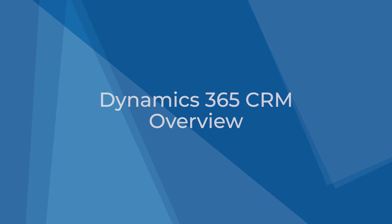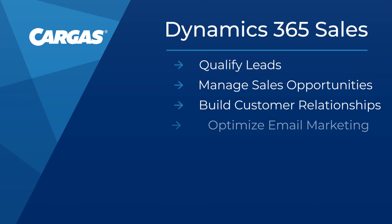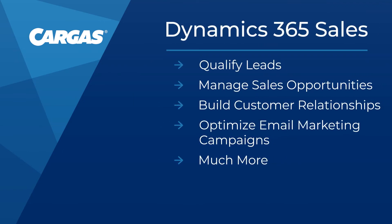Dynamics 365 CRM is Microsoft's customer relationship management solution. It's made up of several separate applications. The popular Sales app allows businesses to qualify leads, manage sales opportunities, build customer relationships, optimize email marketing campaigns, and more. Dynamics 365 CRM is a great choice when companies have complex business practices that require advanced workflows or automation.